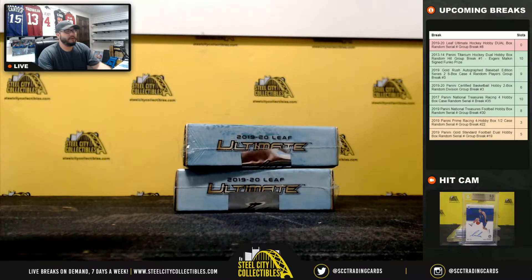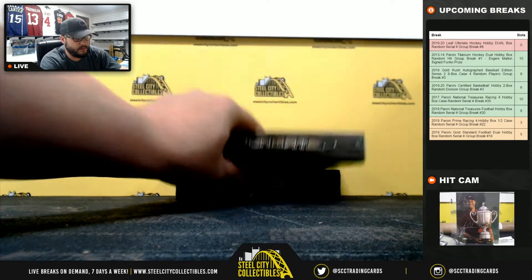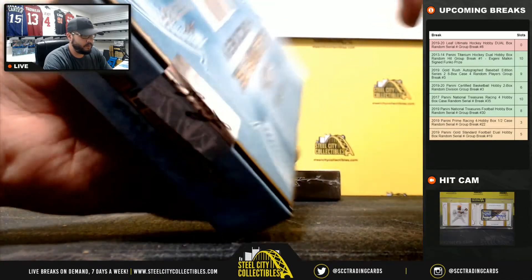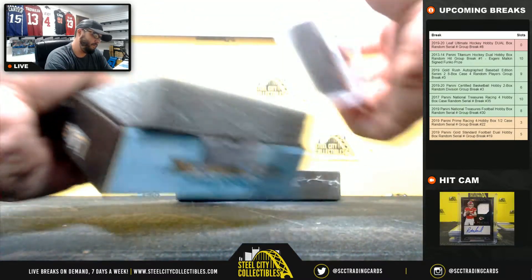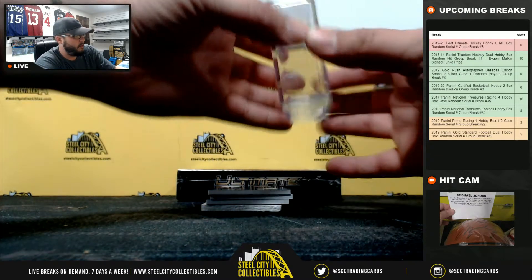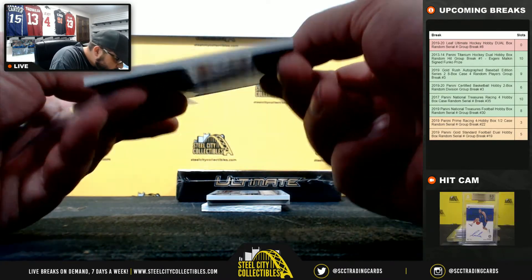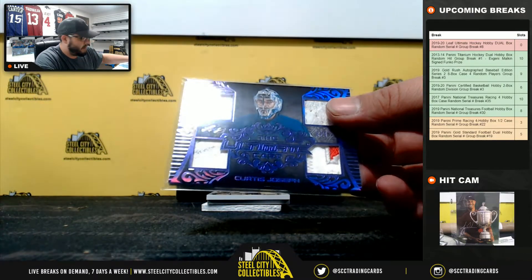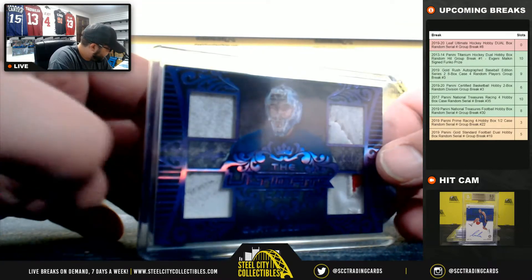Here we go, good luck everybody — two boxes of Ultimate Hockey. First card out: eight of nine, a pretty sweet Curtis Joseph four-piece relic — looks like three goalie pads and a jersey, two-color on the jersey. Nice hit — eight of nine going to Thomas D.